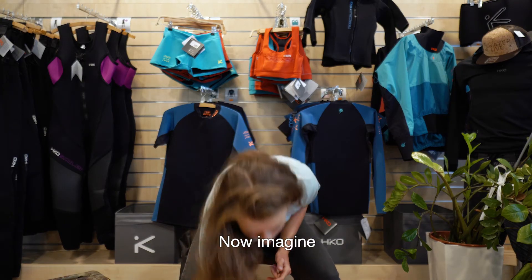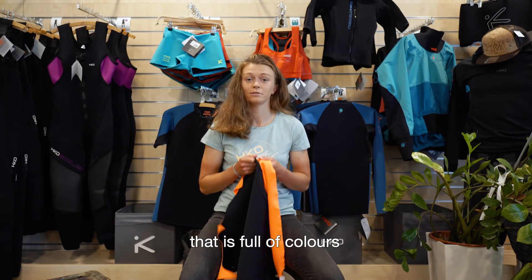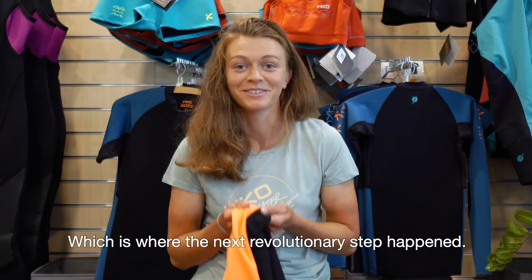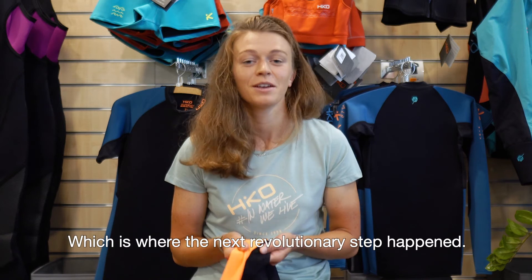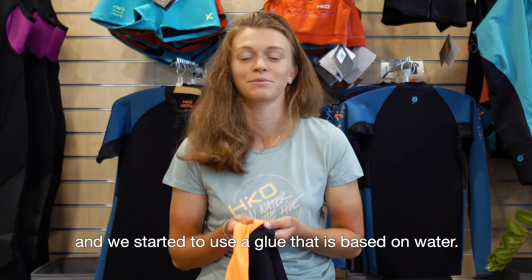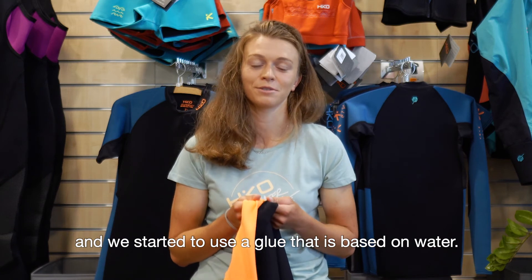Now imagine you have an awesome piece of fabric that is full of colors and you want to stick it onto the layer of neoprene — which is where the next revolutionary step happened. We stopped using solvent-based glues that are full of chemicals, and we started to use a glue that is based on water.